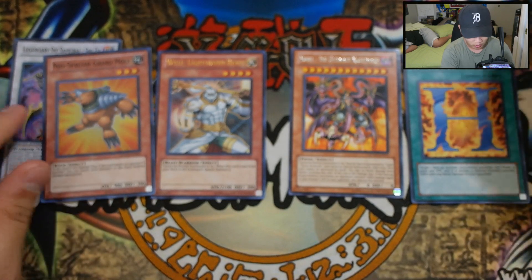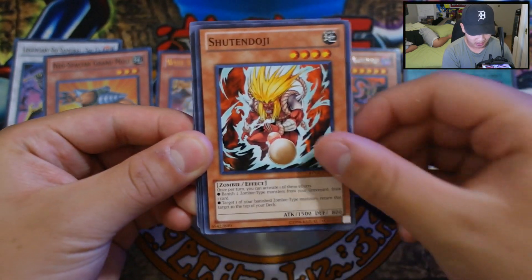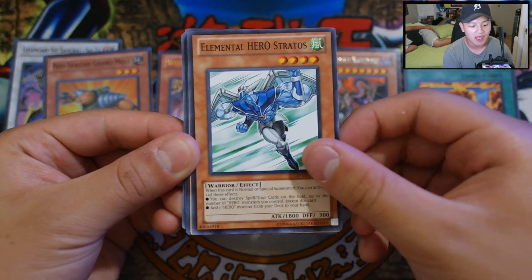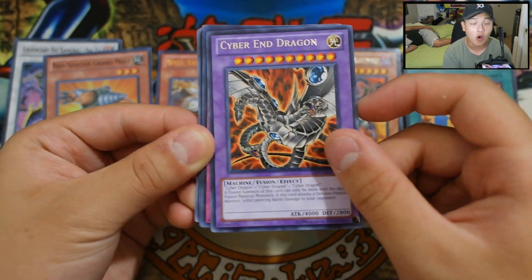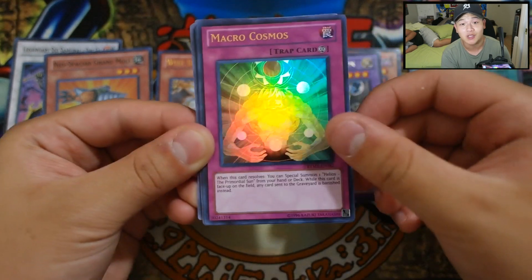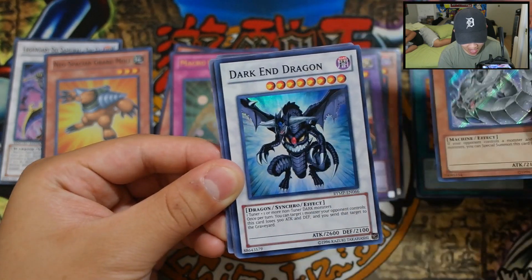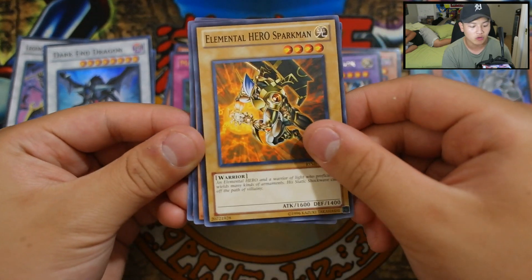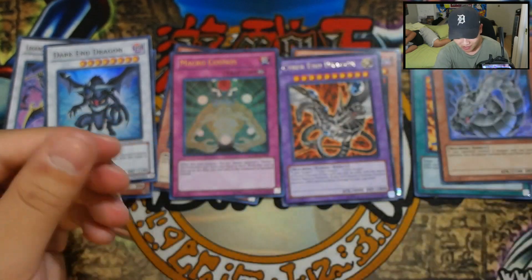Let's go off to our second pack. We got an Offering to the Snake Deity, Shuten Doji, Elemental Heroes with Sparkman. Long-lived Sparkman. For our Rare we got a Cyber End Dragon — liking this Rare already. We got a Macro Cosmos — this card is at one for a reason. We got a Cyber Dragon, very great to have this, with a Secret Rare. And a Dark End Dragon to round off our Super Rare. Grand Prix versions, Elemental Heroes Sparkman alternate art, Mizuki — always a great common. And a Dark Lord Desire.